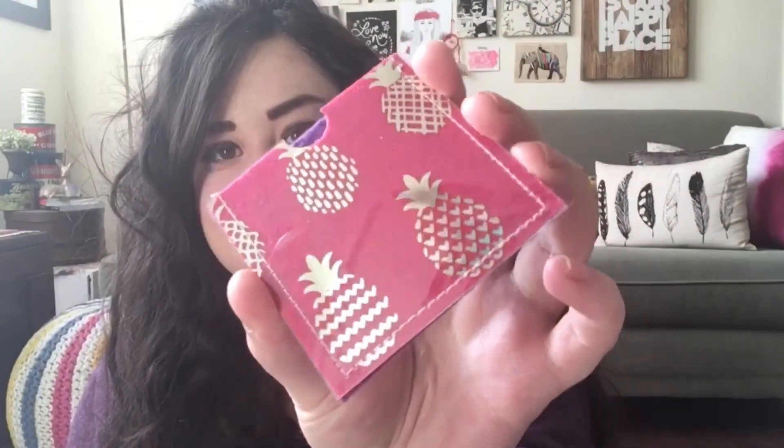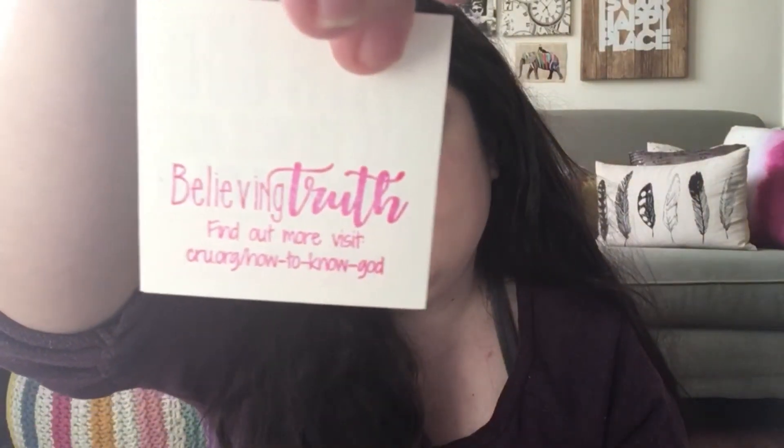Then I have this little pouch of cards that I got from my friend Believing Truth. Isn't it cute — like pineapples, oh my goodness! If you want to find out more about her, here's the information — she's amazing, I love her.